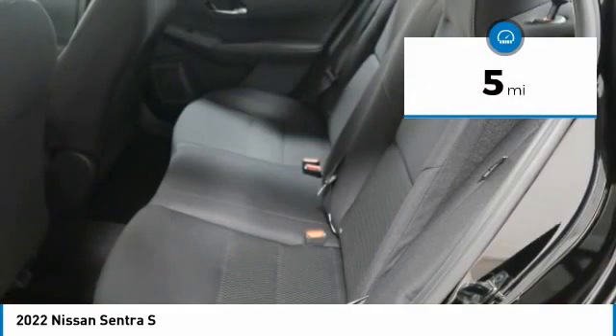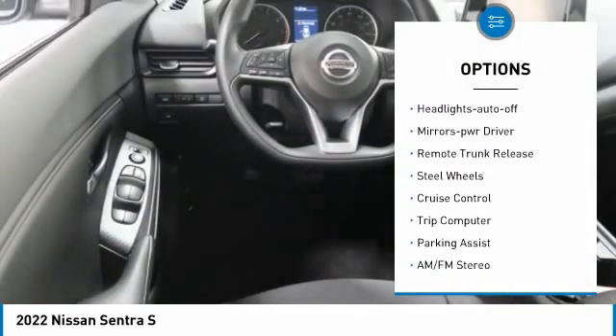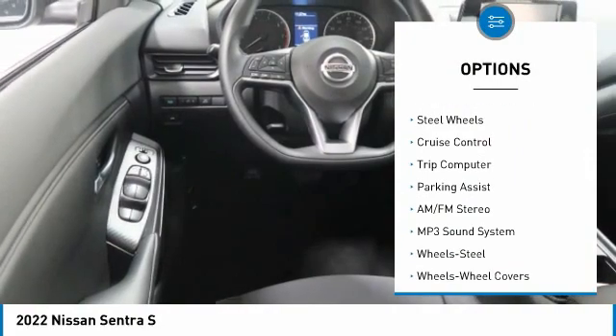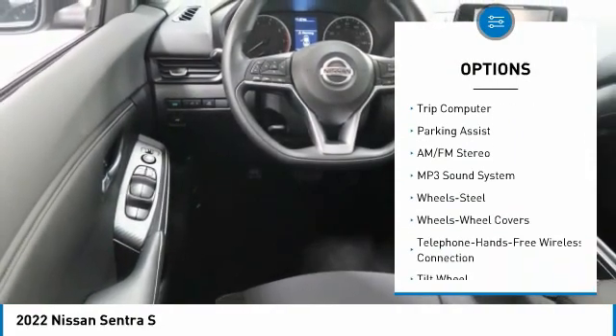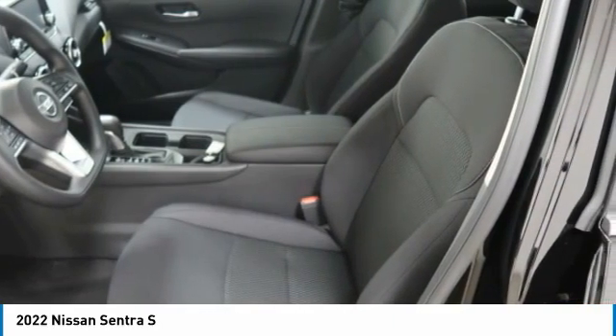Here are some of this vehicle's great options: traction control, remote keyless entry, wheel covers, FWD, headlights auto off, mirror memory, remote trunk release, steel wheels, cruise control, trip computer.